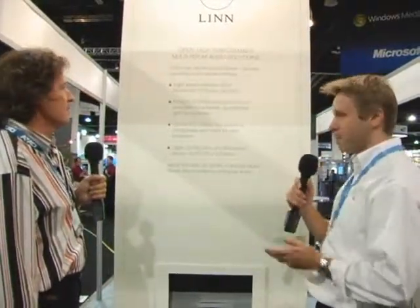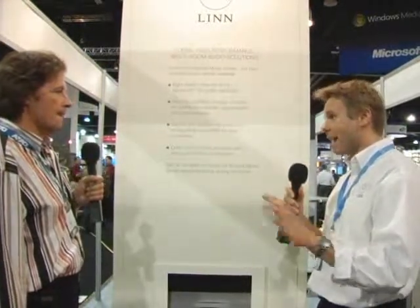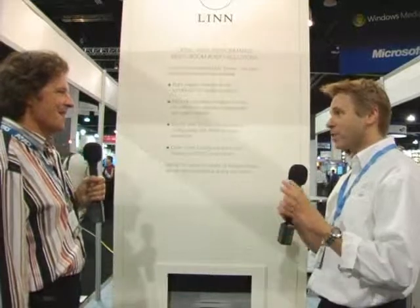What we're showing here is our range of open, high-performance, multi-room audio products. So we're opening up Linn Performance to installers that want to get access to Linn Performance in the room, and it can be controlled by any third-party controller. So it's a control-agnostic solution.